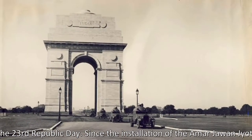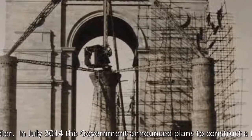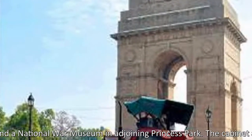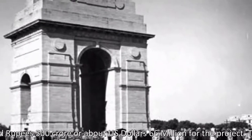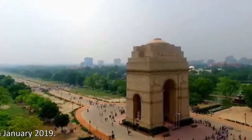Since the installation of the Amar Jawan Jyoti in 1971, it has served as India's Tomb of the Unknown Soldier. In July 2014, the government announced plans to construct a National War Memorial around the canopy and a National War Museum in adjoining Princess Park. The cabinet allocated ₹500 crore, or about US$66 million, for the project. The National War Memorial, not the museum, was completed in January 2019.